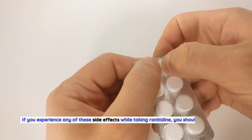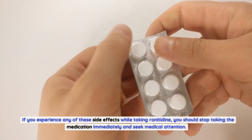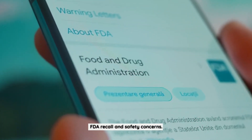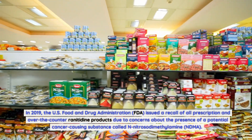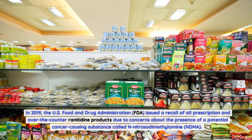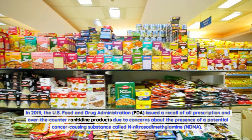If you experience any of these side effects while taking ranitidine, you should stop taking the medication immediately and seek medical attention. FDA Recall and Safety Concerns: In 2019, the U.S. Food and Drug Administration (FDA) issued a recall of all prescription and over-the-counter ranitidine products due to concerns about the presence of a potential cancer-causing substance called N-nitrosodimethylamine (NDMA).